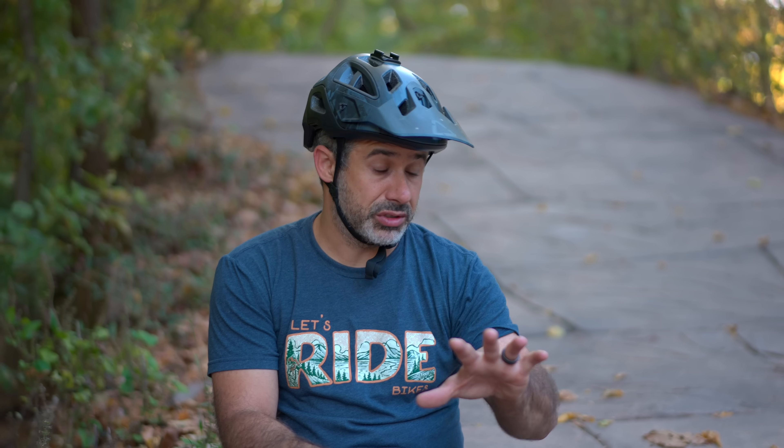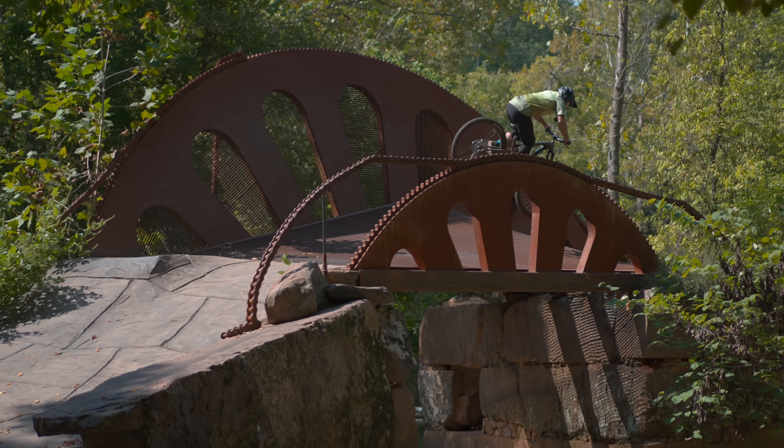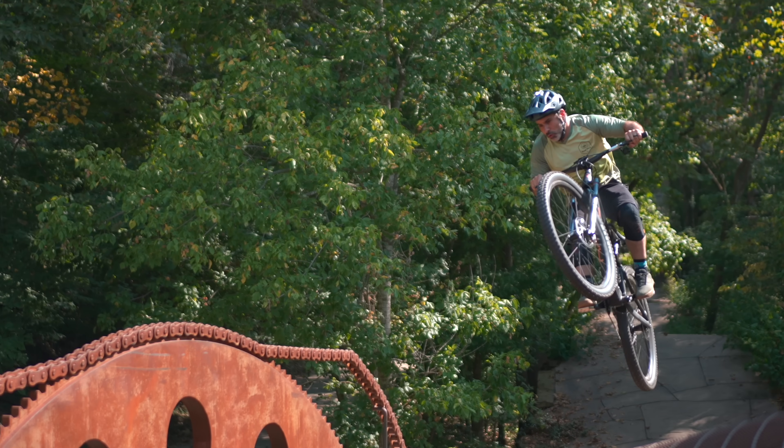When you think of a mountain bike trail, do you think of this? Well, actually, it is a mountain bike trail. It's called the Masterpiece. You can find it on Trail Forks.